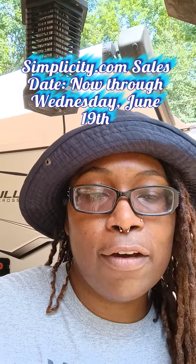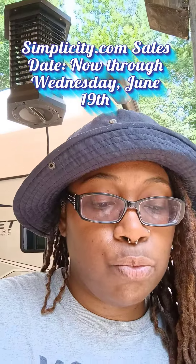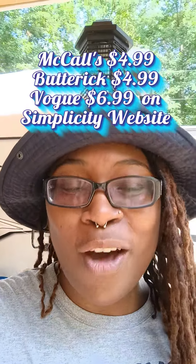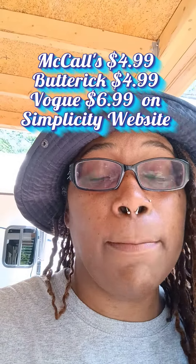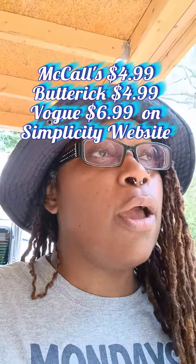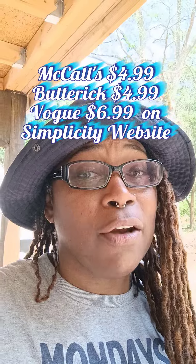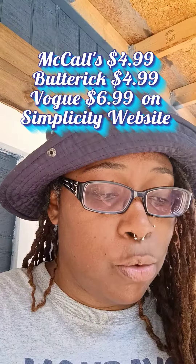Last but not least, the Simplicity website is having a sale. It has started now but will end Wednesday, June 19th. What's on sale? McCall's is $4.99 each and Butterick is $4.99 each. Be aware: if you have a local Joann's, head over there and get those Butterick patterns for $3.99 and save yourself a dollar. Vogue on Simplicity.com is $6.99 each. The Simplicity website sale goes all the way through Wednesday, June 19th.